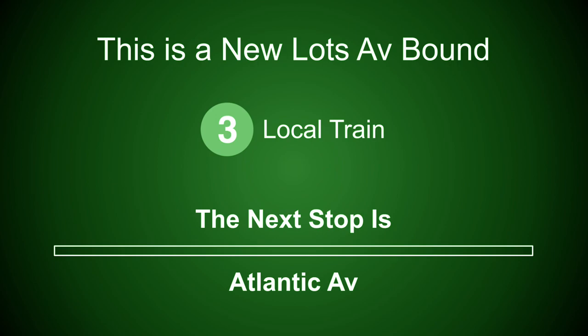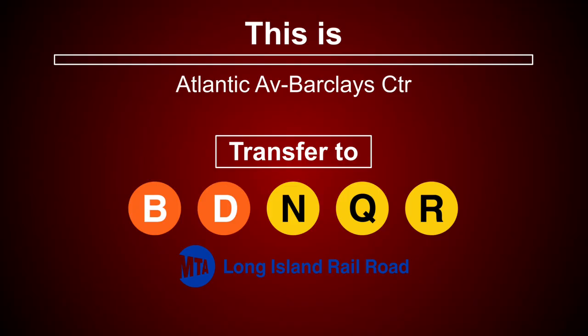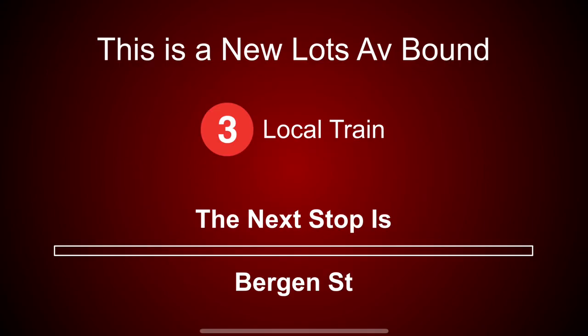This is a New Lots Avenue-bound 3 local train. The next stop is Atlantic Avenue. Transfer is available to the B, D, N, Q, and R trains. Connection is available to the Long Island Railroad. This is a New Lots Avenue-bound 3 local train. The next stop is Bergen Street.